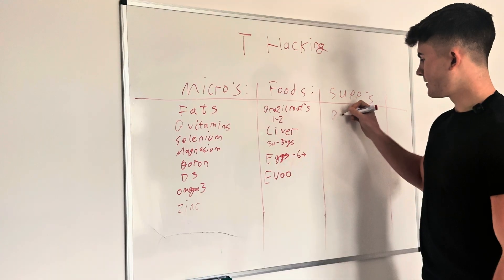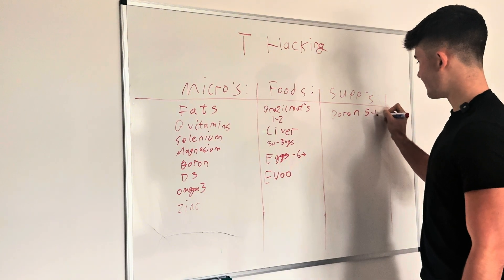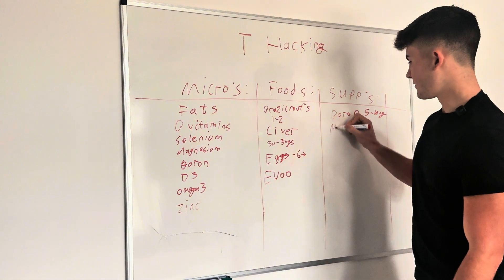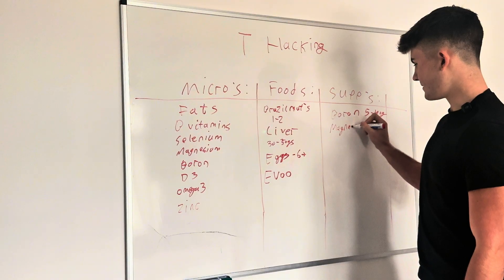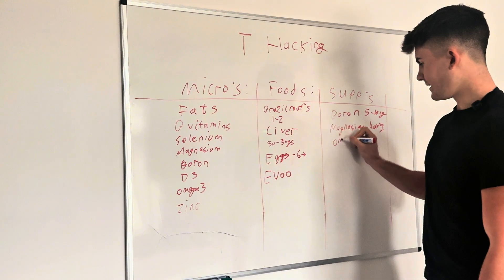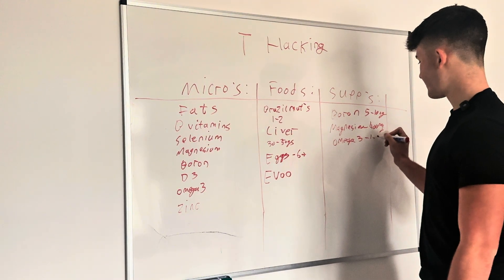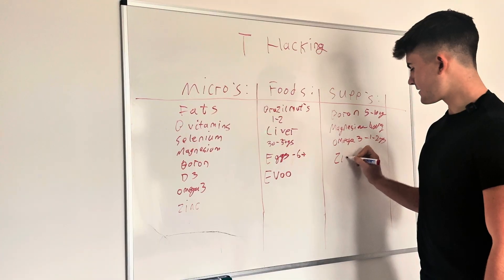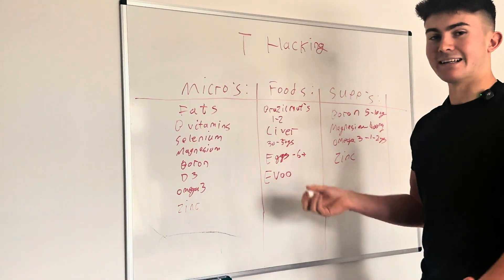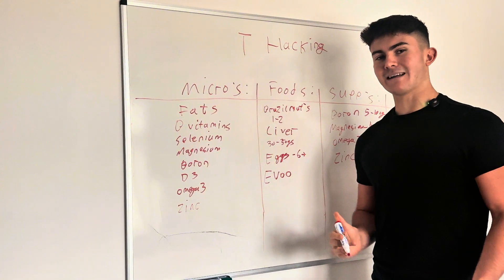Now for supplements, because a few of these micronutrients are harder to get from food alone. I'd recommend boron at five to ten milligrams to reduce SHBG and increase free testosterone. Second, supplement magnesium glycinate at 400 milligrams. Unless you eat a lot of fish, I'd also recommend an omega-3 supplement at one to two grams a day. Only supplement zinc if you don't get enough from red meat, eggs, or liver in your diet.